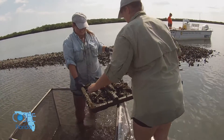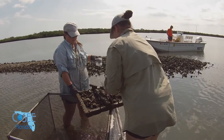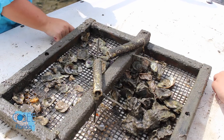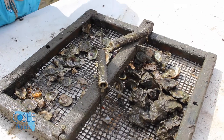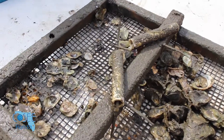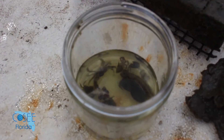This was the first summer of sampling, so there's a big learning curve. Learning which sites have flow that's too high, so the shell gets washed out, or the tides go way lower than you anticipated, so the trays are exposed for an extended period of time. You lose the communities that are going to leave those trays to escape those conditions. So unfortunately, it can be very frustrating to lose all of those samples.